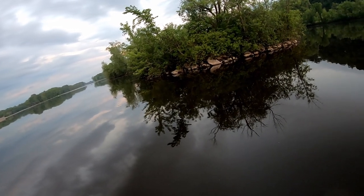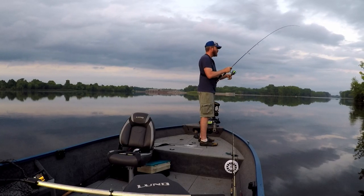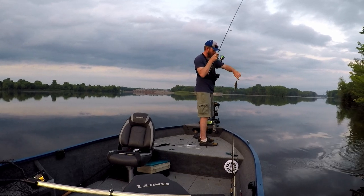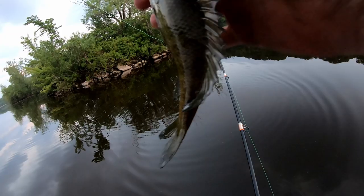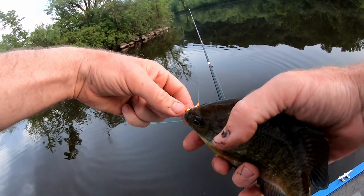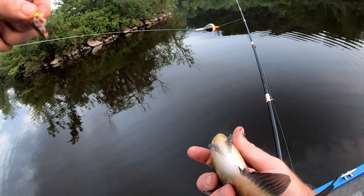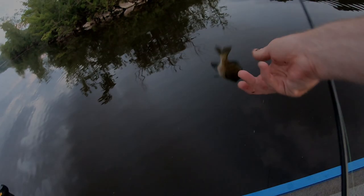Fish on — what a blast catching those catfish on that light spinning tackle! They are so much fun. If you want to get out and get on a bite like this, look for some shallow water with a little bit of current and a little bit of cover like rocks and wood, and you might find some nice channel cats as well. I hope you guys enjoyed today's video and maybe even learned something. Until next time, thanks for watching.